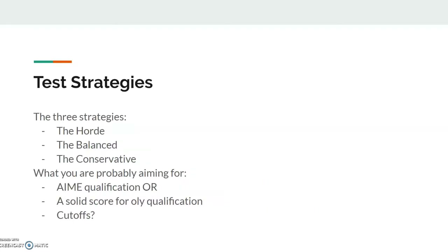Let's talk test strategies now. There are three strategies, and I'll go over what each of them are. They're the horde, the balanced, and the conservative. We'll be talking about what you should be doing given that you're either aiming for an AIME qualification or a solid score for an Olympiad qualification, which is JMO and USAMO.